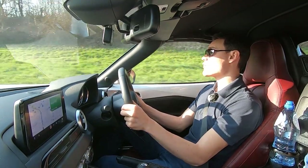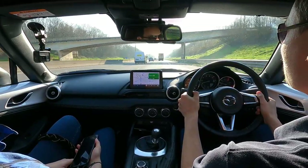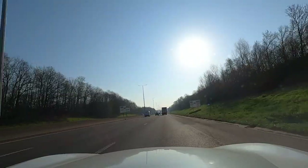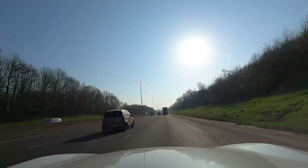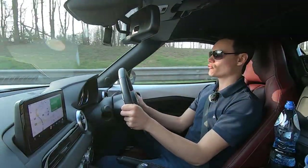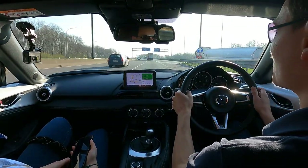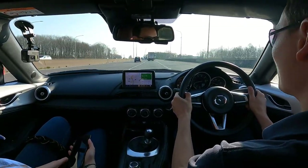Trams have priority over cars regardless of whether they're coming from the left or the right. If a tram stops in the middle of the road to let passengers in and out, cars must wait behind. If a pedestrian is waiting to cross at a junction, cars should wait and give way. In Belgium you cannot turn right at red traffic lights — though in some places cyclists can, so watch out.